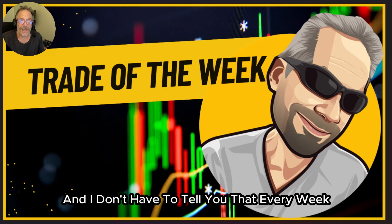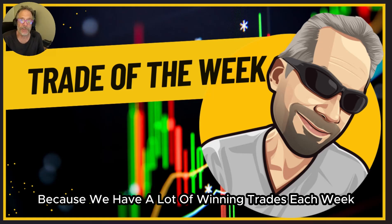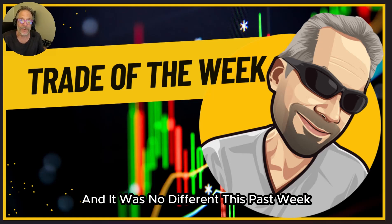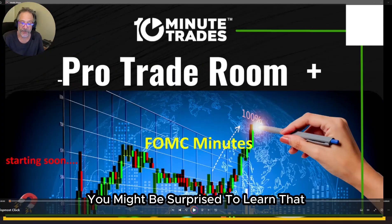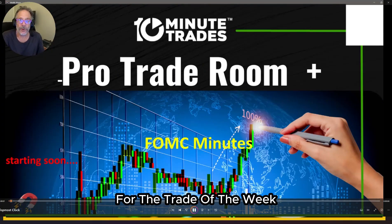Lee Goldstein for 10-Minute Trades. Every week it's hard to choose the trade of the week because we have a lot of winning trades each week, and it was no different this past week. You might be surprised to learn that the FOMC Minutes was our choice for the trade of the week.